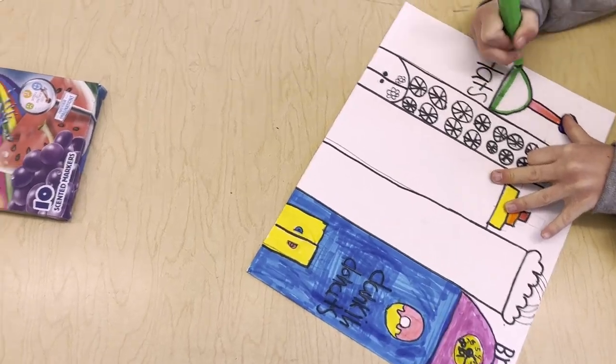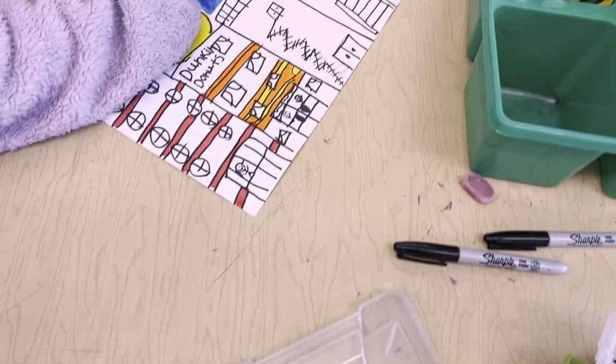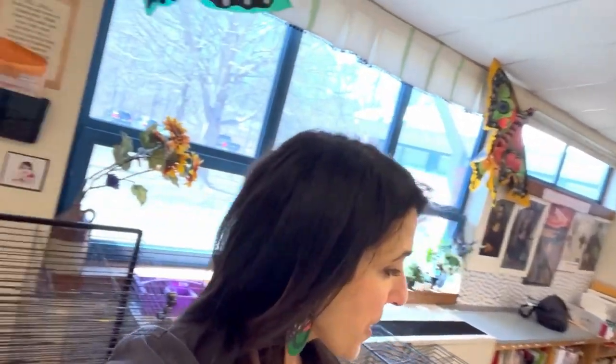Here are my first graders working on their cityscapes, really focusing on good craftsmanship with their coloring. All right friends, it is time to clean up. Listen carefully with my markers — all those caps need to be going in the same direction. All the sticks have to go back in the sleeve that I gave you. Stack your papers and make a pile on your table of the Sharpies. Handy helpers, you ready to do your job?